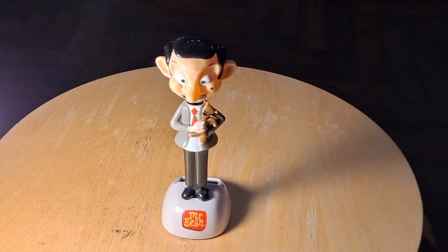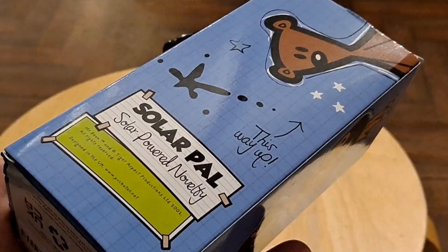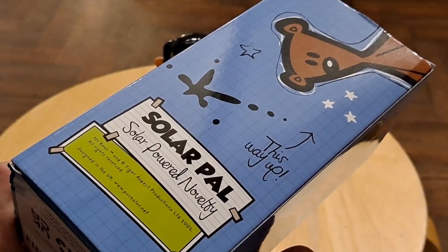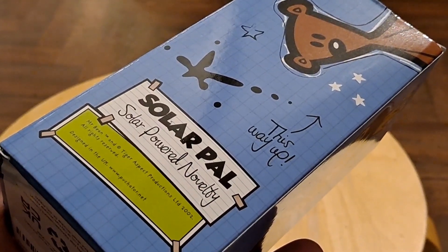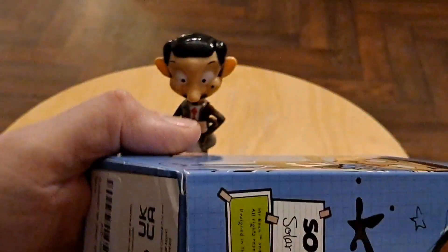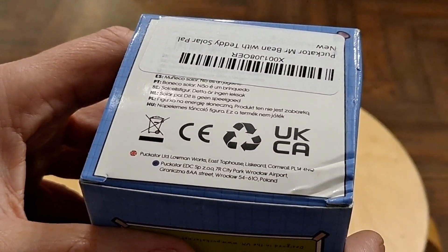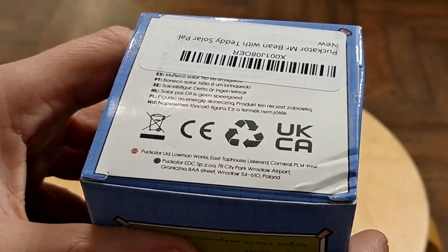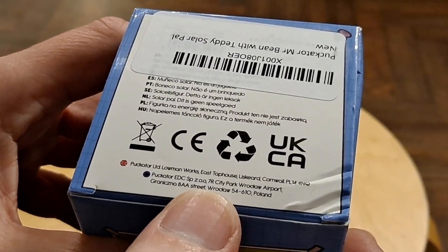Well, thanks buddy. A complete surprise. Just a close-up of the box in case anybody wants one — obviously available on Amazon. There we go. East Taphouse, Liscard, Cornwall.